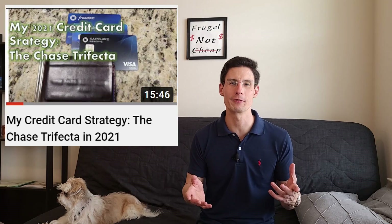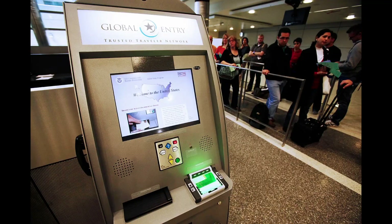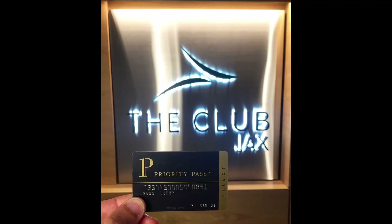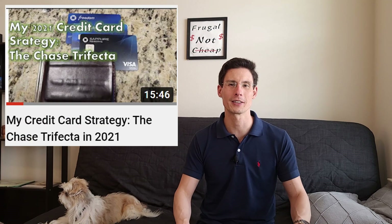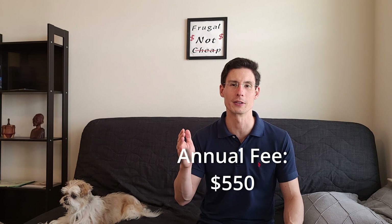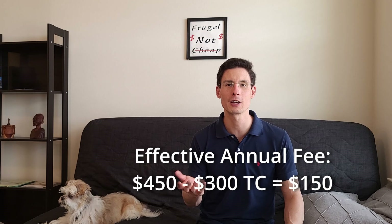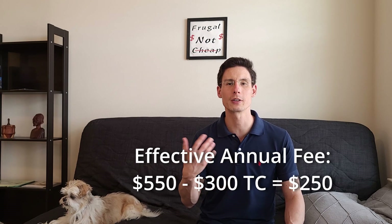I've been using the Chase Trifecta credit card strategy for quite some time. I really enjoyed the perks of having Global Entry and Priority Pass lounge access, and the 50% bonus when your points are redeemed on travel. Check out my Chase Trifecta video for more details.